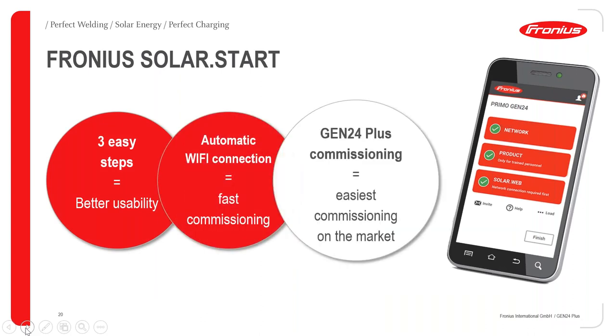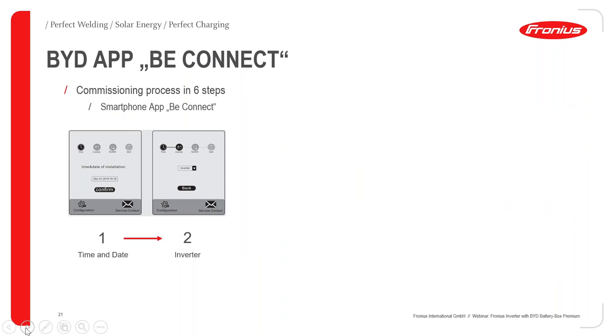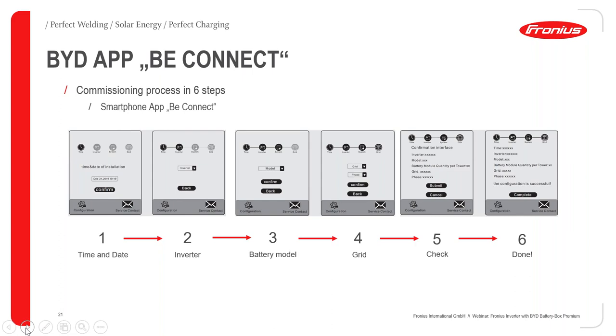To commission the Gen24, you use the Solar Start app — a new app we recently released. It is just three easy steps, with automatic Wi-Fi connection giving very fast commissioning. Installers who have used it find it very easy. If you have the BYD battery in the system, you also need to connect the BYD battery to the internet. The BYD battery commissioning is similar — you use the app, enter time and date, select your inverter, enter battery information, pick your country's grid settings, check everything, and you are done. Together, the Gen24 and BYD battery make for a very fast installation.